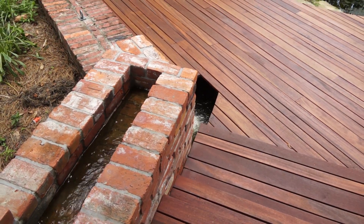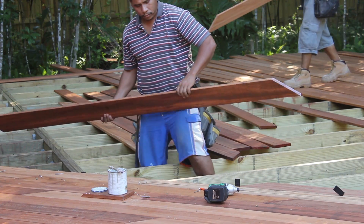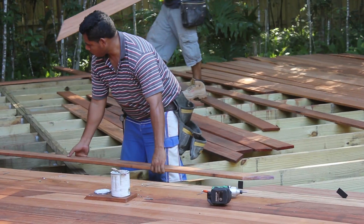With its proven ability to naturally resist mold, decay, and termites, Tigerwood is a great option for those who want a long-lasting, durable deck.